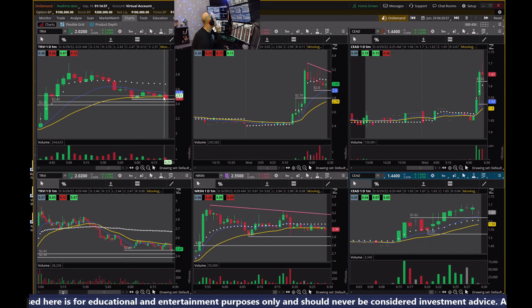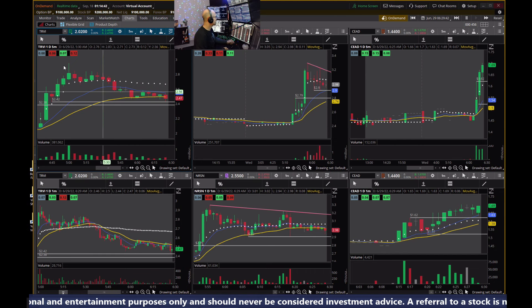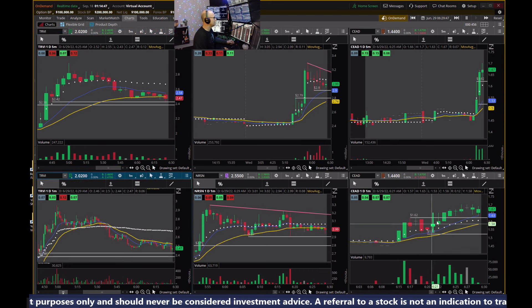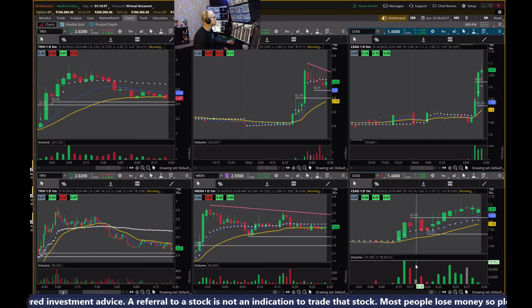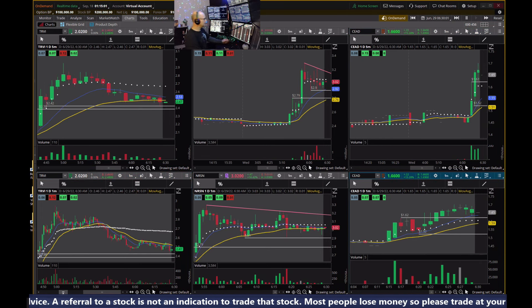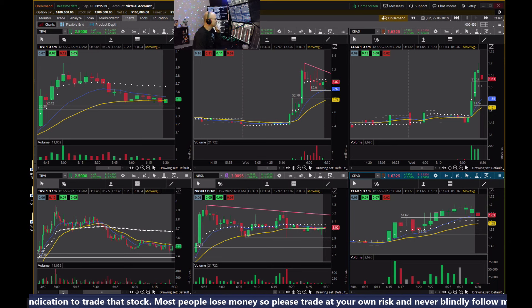TRVI breaking down through that support — I'll go ahead and get rid of that line. The only one trading above the VWAP is CEAD, a bit extended on the five-minute. The EMA does need to catch up, but that doesn't mean we can't go higher first. And the market is open — buckle your seat belts.